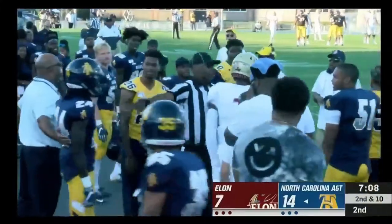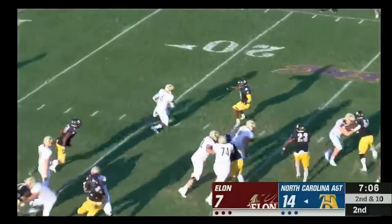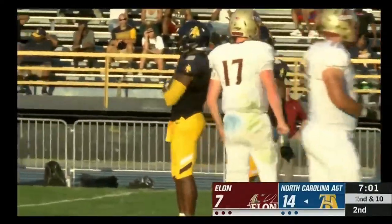The team defensively has got some defensive momentum. The pitch to Thomas — tries to cut it up field and he is stopped dead in his tracks.